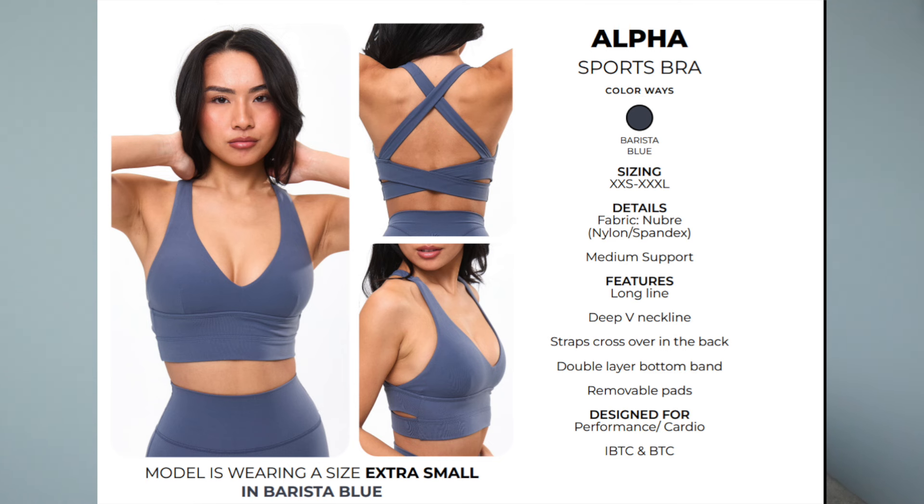Two bras coming back that we've seen before: first is the Alpha Sports Bra, coming in just barista blue to match the Legacy Leggings. I'm not the biggest fan of the alpha — I know it's a very popular staple bra, but I feel like it doesn't give me enough support in the front. I fall out of it really easily and it makes me nervous, so it's not my favorite, but it is cute and a fan favorite.